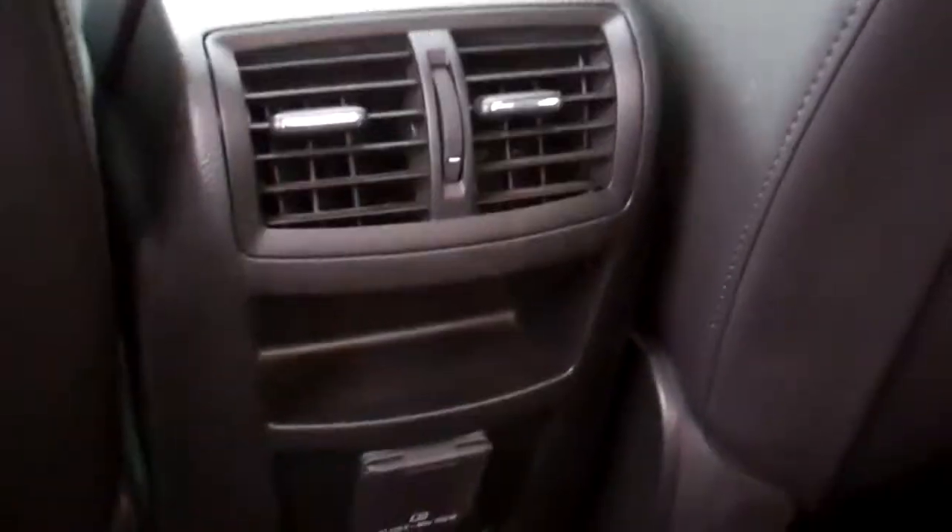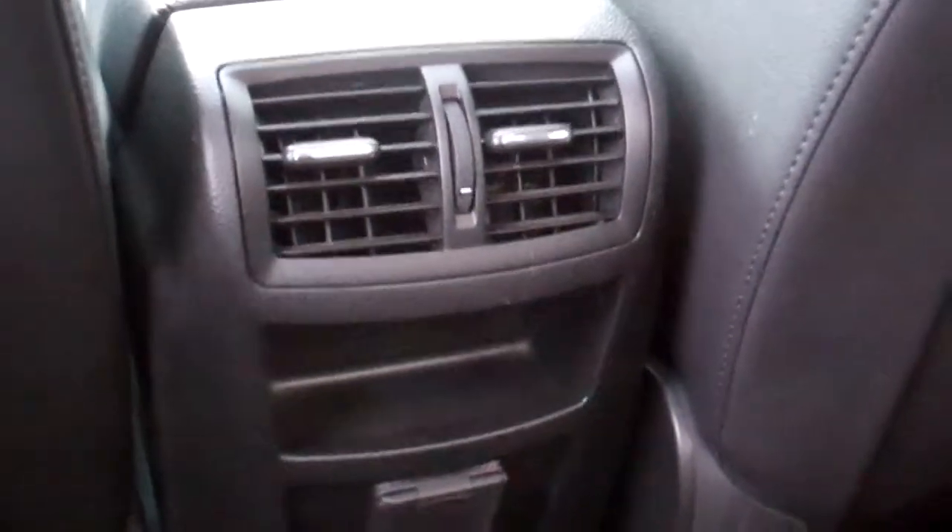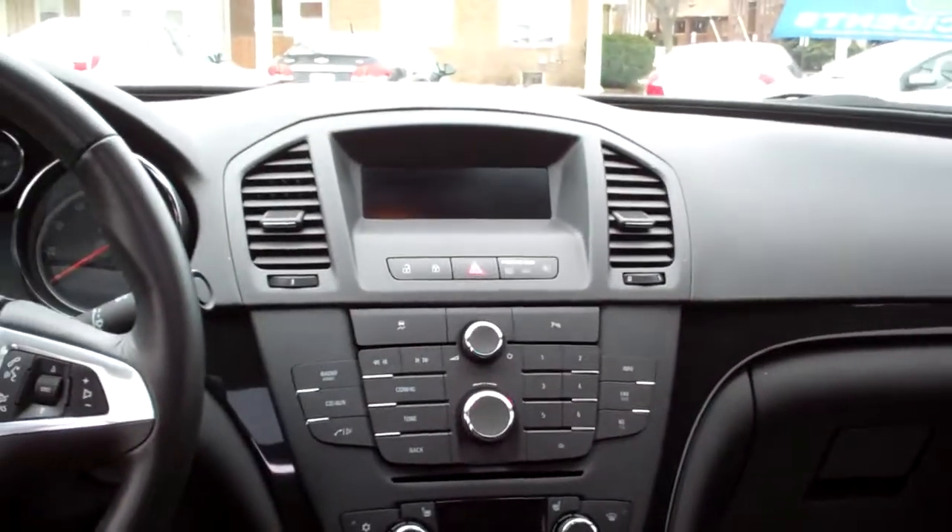Let's check the inside out. Ooh, nice — nice ebony leather. You've got vents back here for your heat and air. You've got an AC plug-in. Cup holders back here. Power windows for the passenger. Nice sleek dash line with wood trim throughout the car.